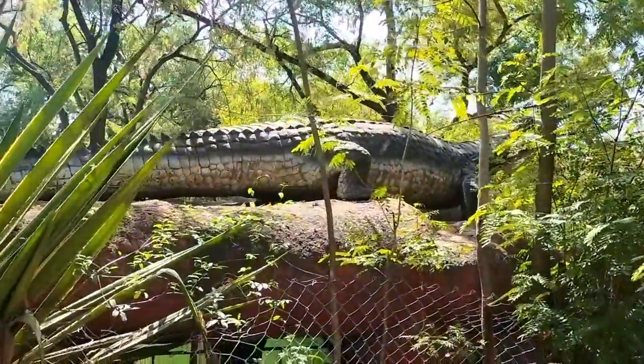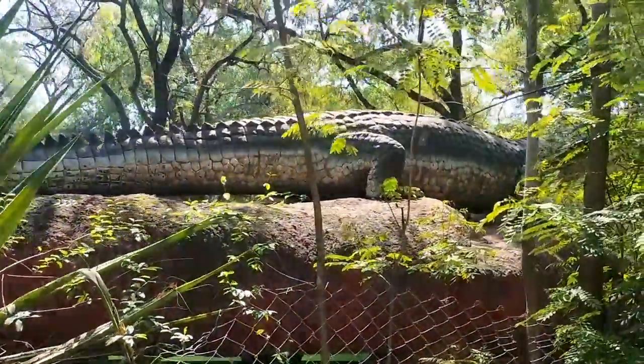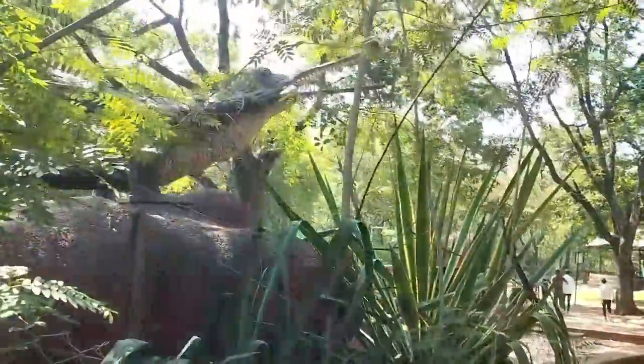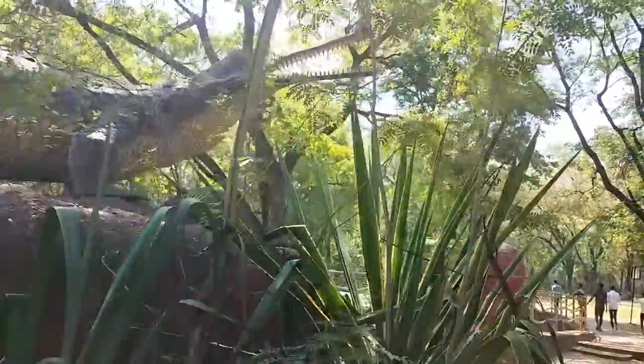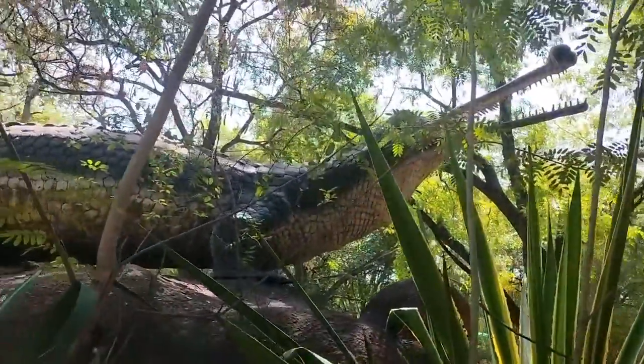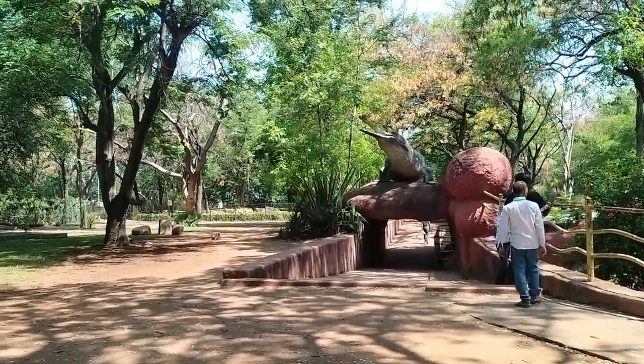Jungle safari is very famous here, with different charges. There are two types of safari buses: AC and non-AC. The AC bus costs 120 rupees per person and the non-AC bus costs 75 rupees per person. There is also a nocturnal house at the zoo, which artificially reverses night and day for nocturnal animals.